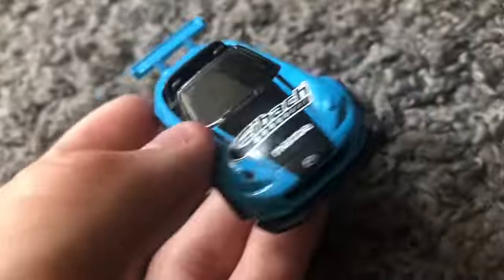Now we have the Bugatti Veyron versus the 1971 Porsche 911 on the track. Three, two, one — the Bugatti Veyron took the win! I'm pretty happy to see that. I have not been able to see that Veyron win in a while.